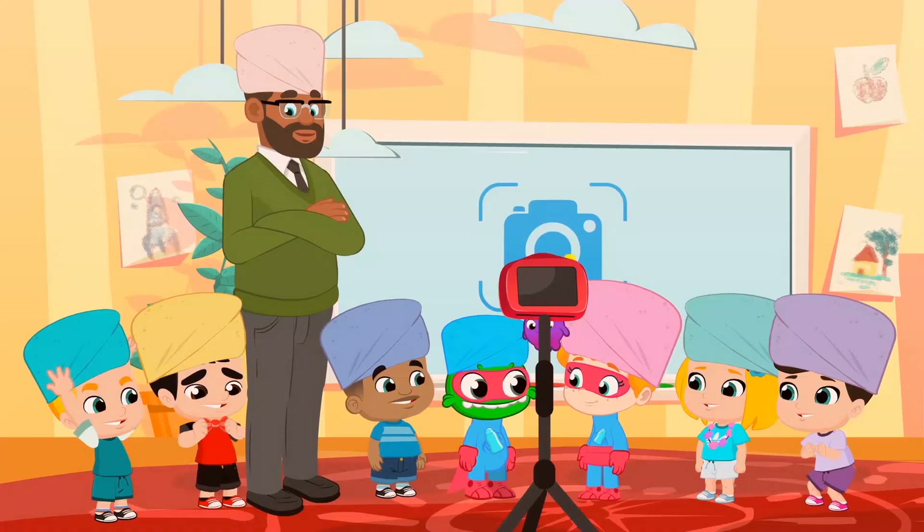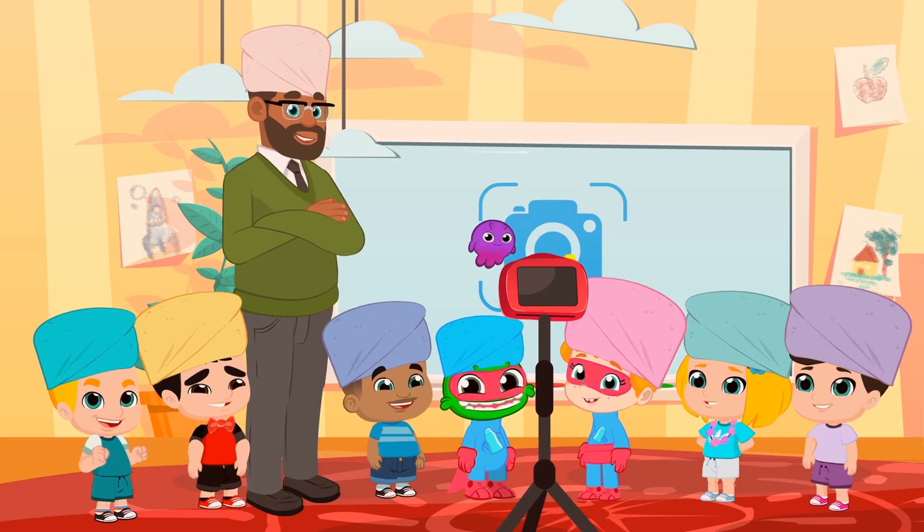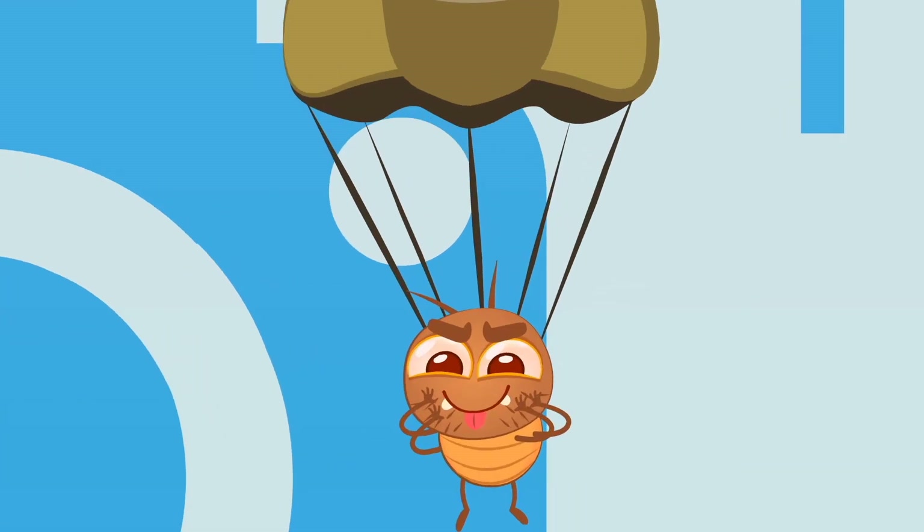Let's see if we can now take the group photo. Smile — let's say lice! Oh no, these lice are heavy.